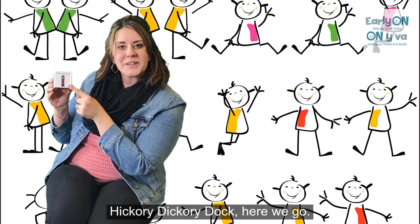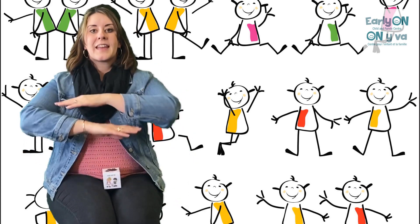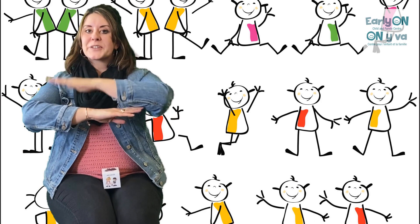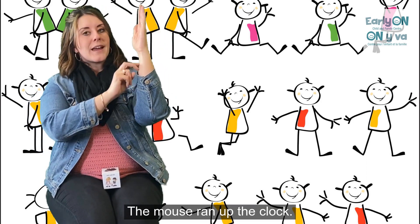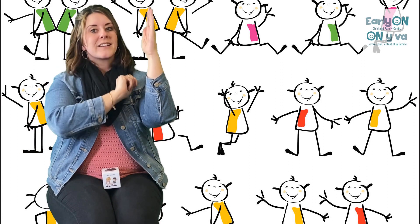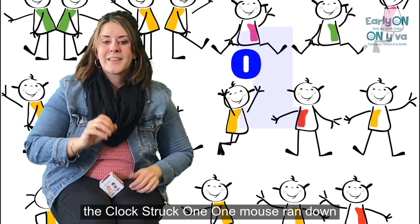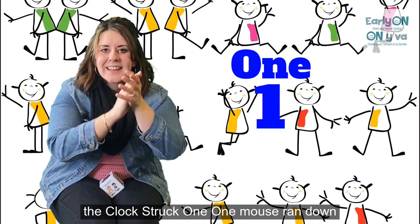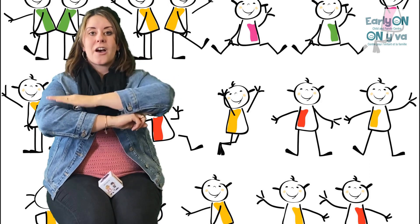Hickory dickory dock. Here we go. Hickory dickory dock, the mouse ran up the clock. The clock struck one, one. The mouse ran down, hickory dickory dock.